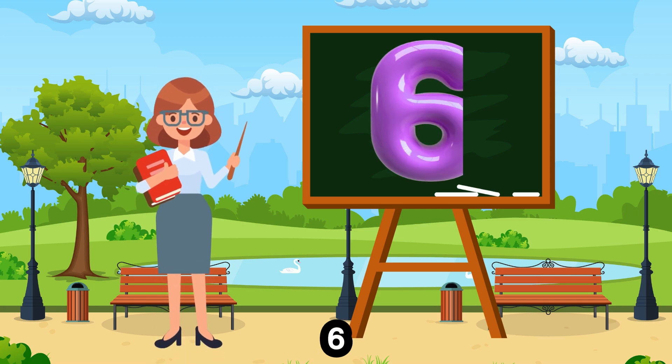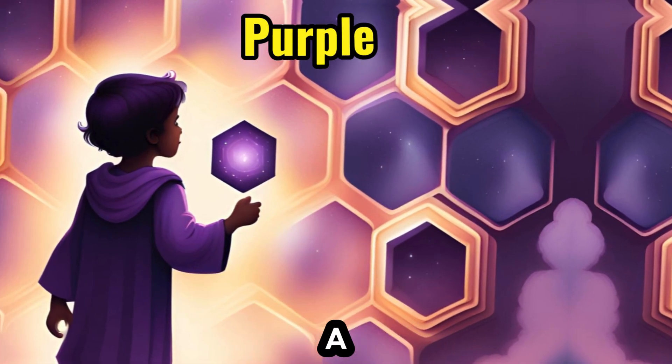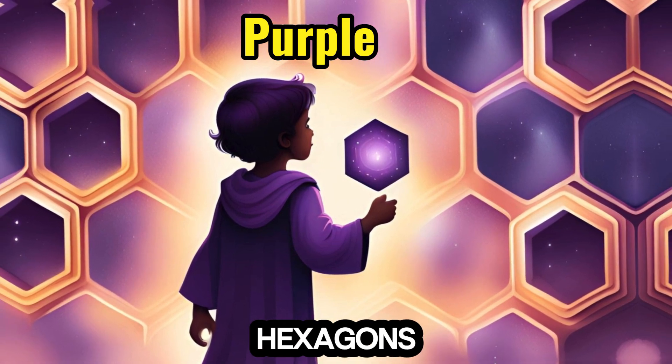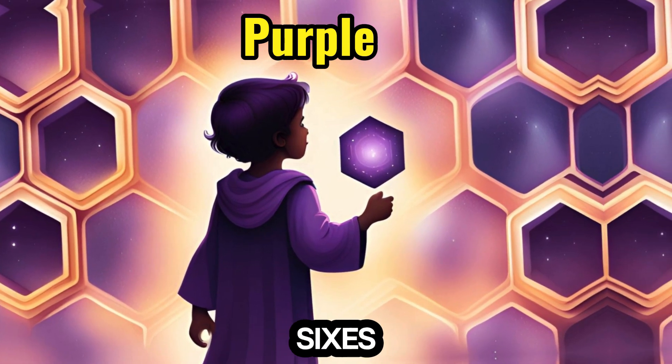6. Purple — a regal color, accompanies the number 6, leading children to explore hexagons and counting by sixes.